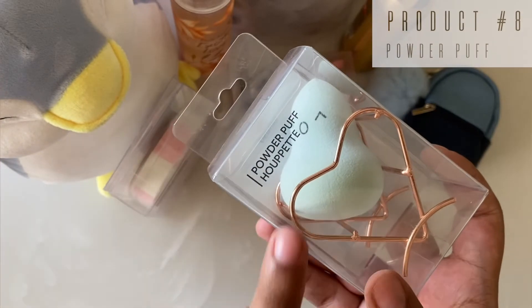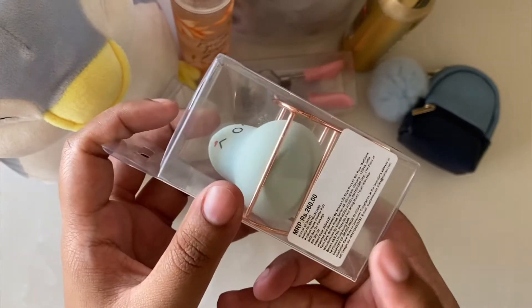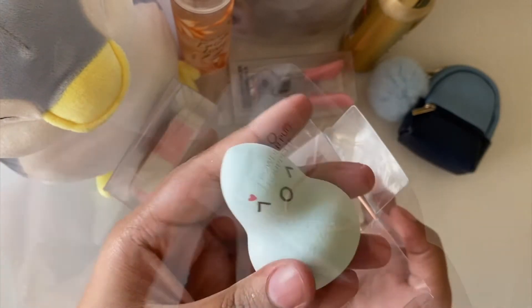The next product is this powder puff. It is for 260 rupees.